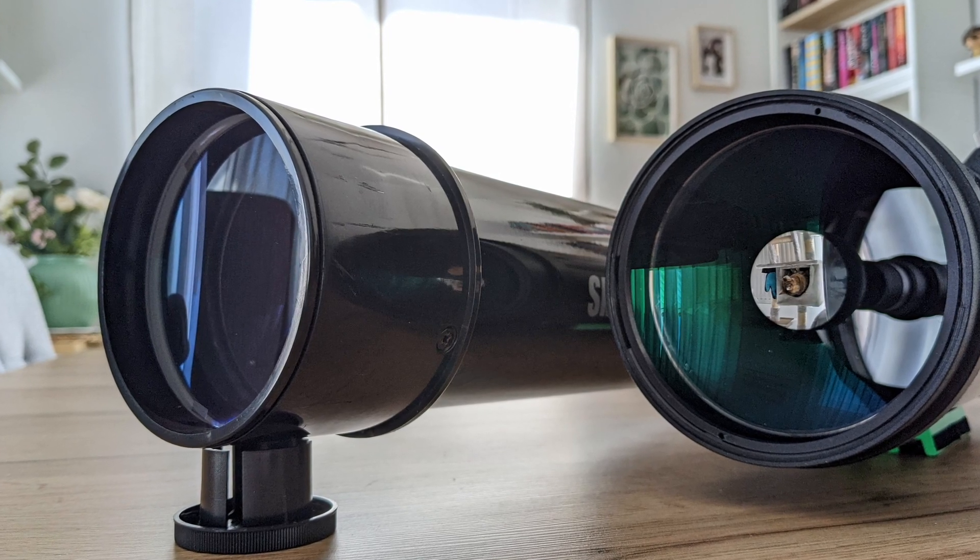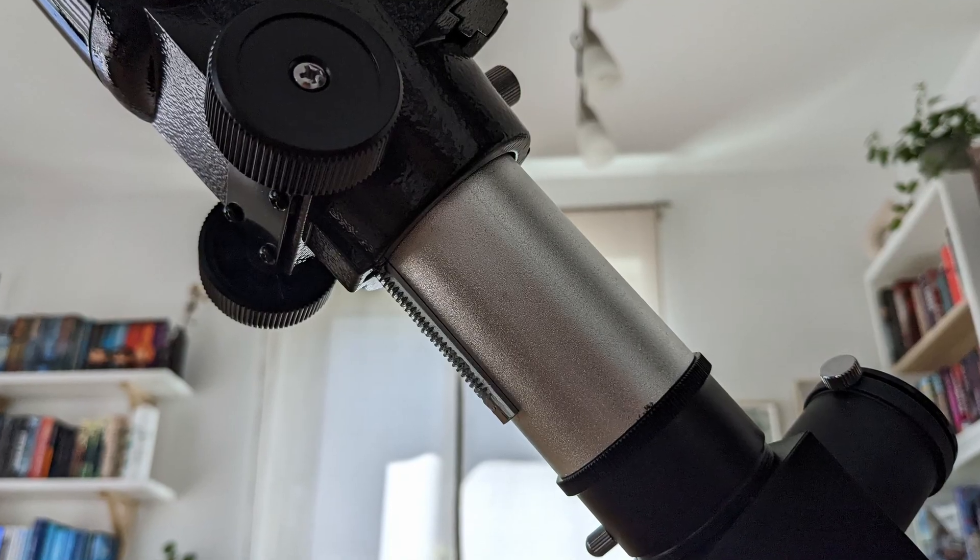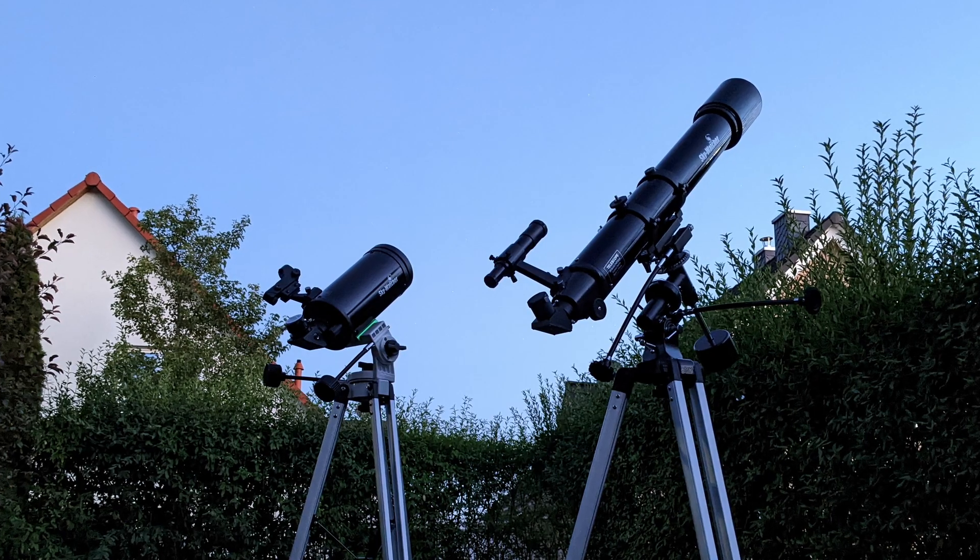From a design point of view, the Evostar Refractor wasn't as buttoned up as the SkyMax Mak. It was a bit rougher around the edges, more simple, with lots of plastic parts, a very simple focuser and a rudimentary EQ mount. But for all of this — let's call it basicness — it featured an excellent optical system. At f10, the Evostar was able to produce some of the sharpest views I've seen to that date, even surprising the SkyMax. The views were also comparable to the ones through the SkyMax in terms of brightness and contrast, all while presenting only little chromatic aberration.